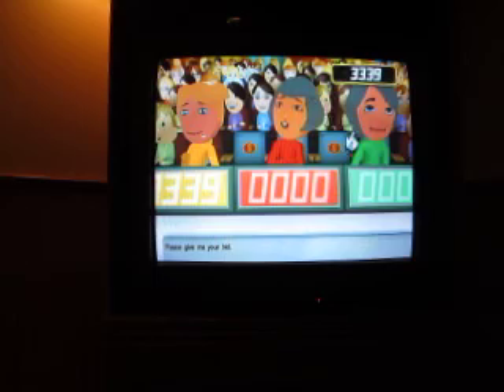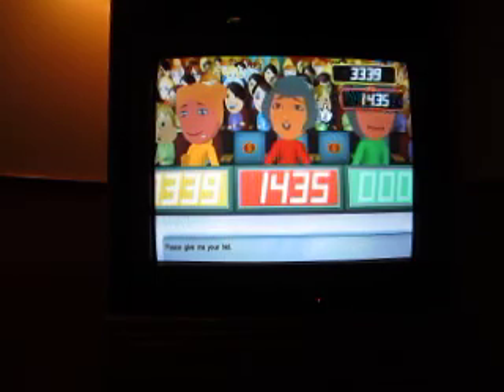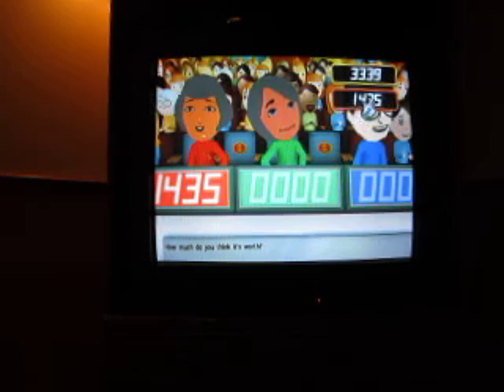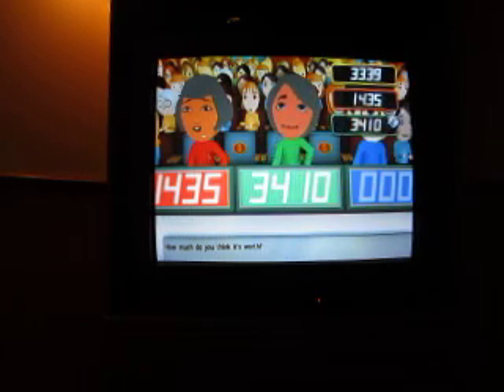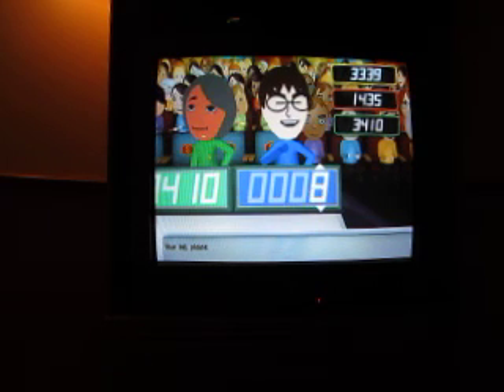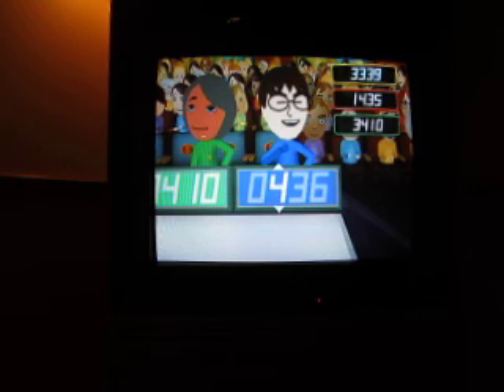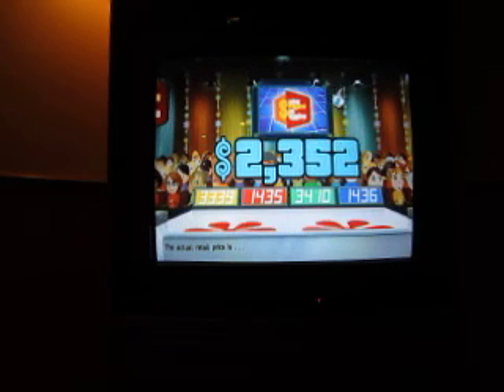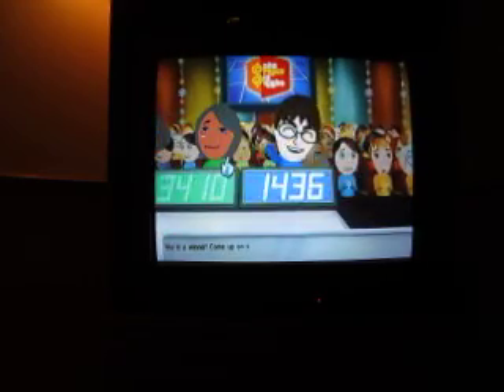Player 1, what's your bid? 33-39. Player 2: 14-35. Yeah, that's reasonable. Player 3: 34-10. 14-36 please. And the actual retail price? 23-52. Come up on stage!